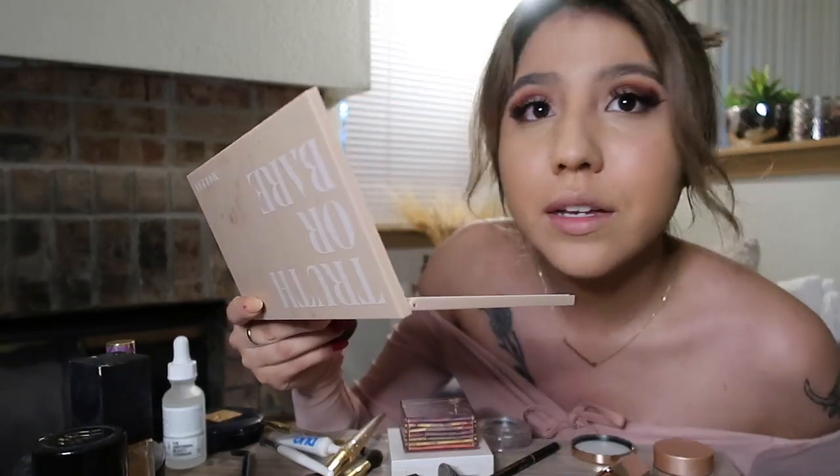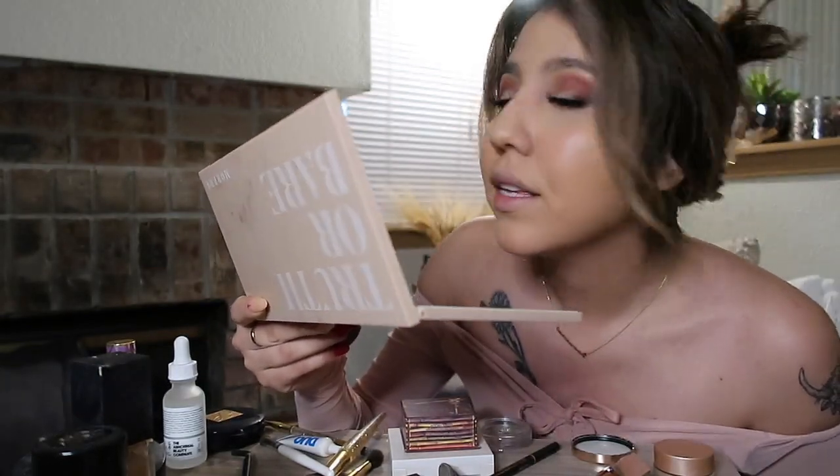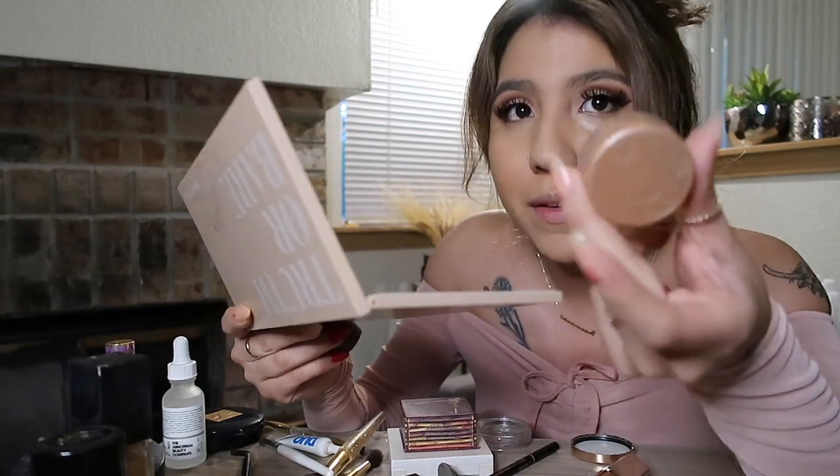I really feel like it helped — the Becca corrector really helped my concealer cover my dark circles. So this has been my favorite thing so far.